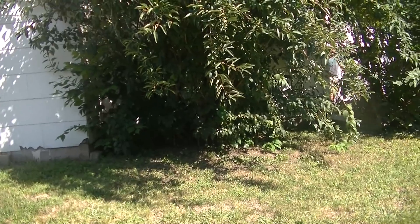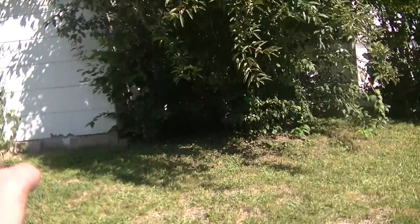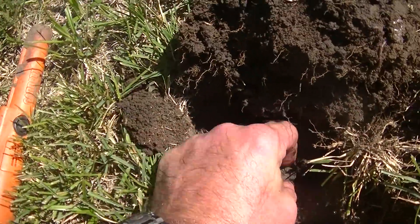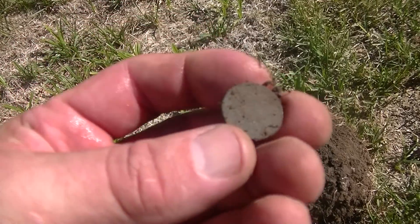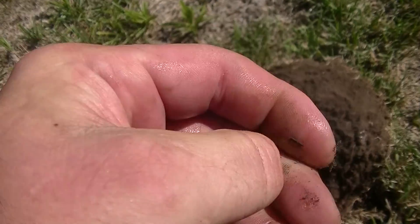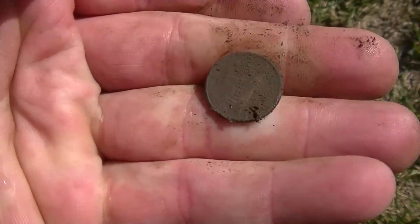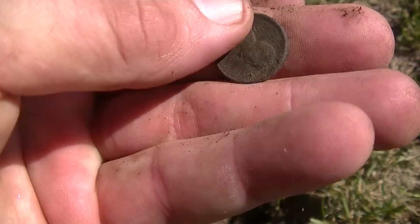I'm on my last pass on this side of the yard. Brandon's over there through the trees. I did this side and didn't find a whole lot. Last signal in the last little spot - probably a wheat penny, that's what I'm guessing. See if we can get her cleaned. It's a memorial. Oh well.